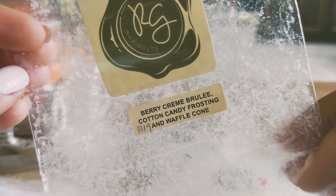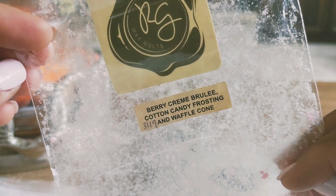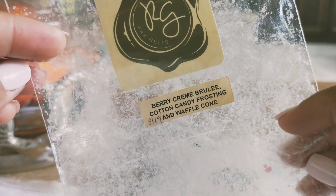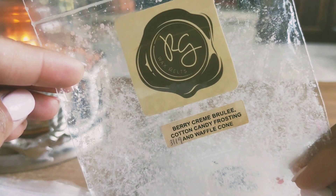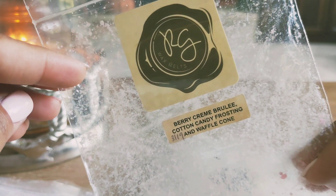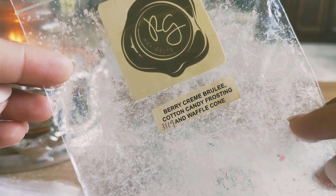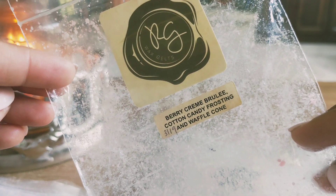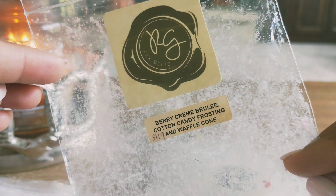Berry creme brulee cotton candy frosting and waffle cone — I really enjoyed this one. It threw really well for me. It was just a sweet kind of berry scent. I noticed I really can't smell waffle cone in a lot of blends, but the cotton candy frosting really helped this one out. I enjoyed it, and I think this was a chunk bag.